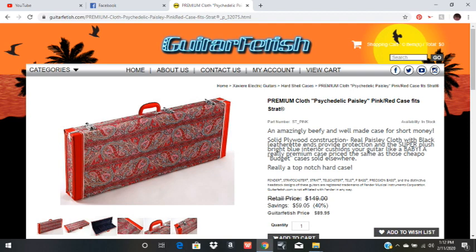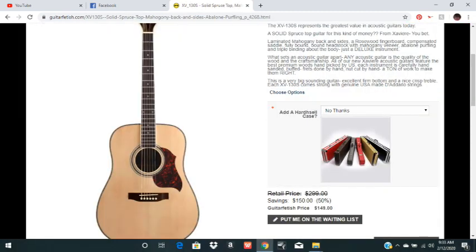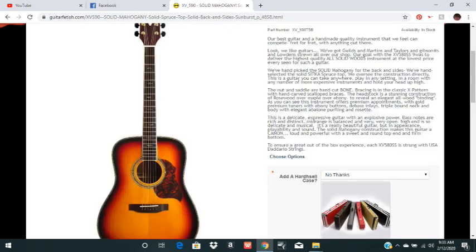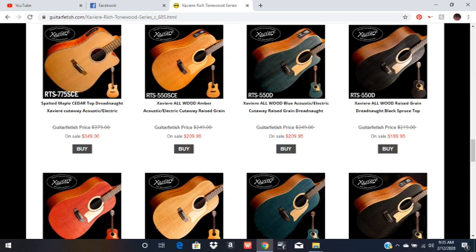They also sell the Xavier acoustic guitars — those are like $150 to $350 for the regular acoustics. And they have one called Tonewood. They look nice, and I'm sure they sound awesome. Those are $200 to $350, which is a pretty good price range.